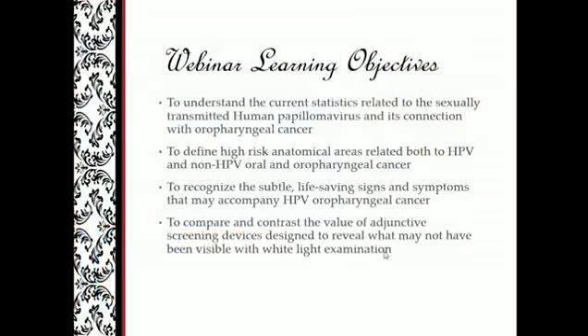What are the learning objectives for today? First, to understand the current statistics related to the sexually transmitted human papillomavirus and its connection with oropharyngeal cancer. Also, to define high-risk anatomical areas related both to HPV and non-HPV oral and oropharyngeal cancer.